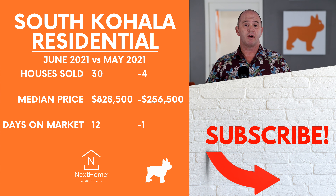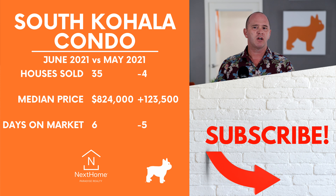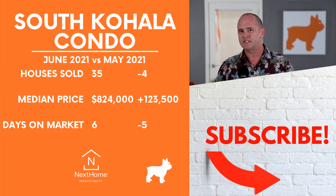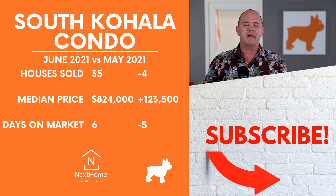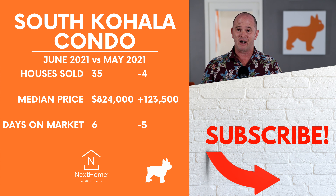In South Kohala, the market saw 30 houses sold, which was down four from May, and a healthy median price of $828,500. That's down a lot from the previous month, but remember, May had some really crazy sales and a median price of over $1,000,000 — that was totally an outlier. The South Kohala condo market had 35 sales, which was down four, and a median price of $824,000, which was significantly higher than May, up $123,500.